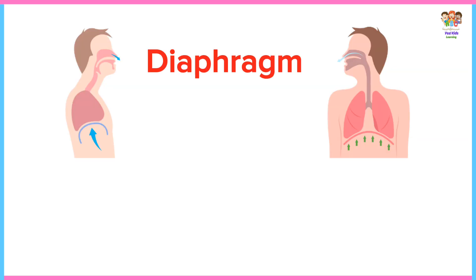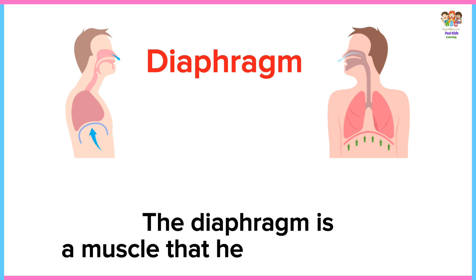Diaphragm. The diaphragm is a muscle that helps you breathe.